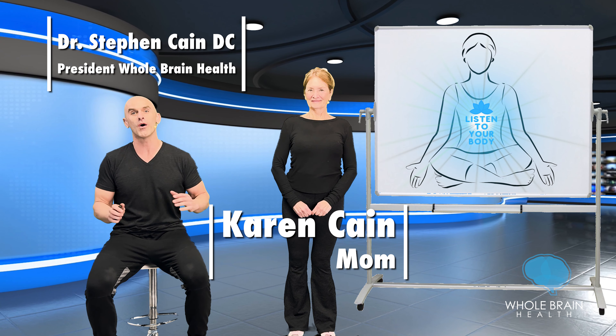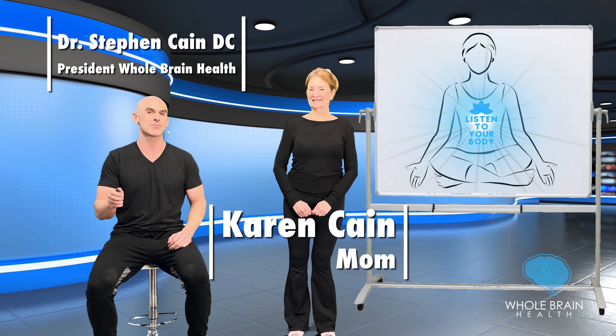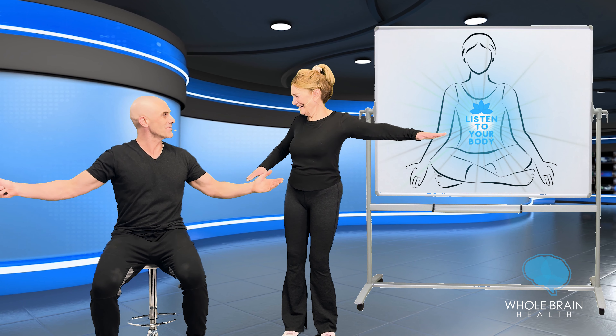Throughout the program, if anything's uncomfortable, alter it, sit it out. The more you listen to your body, the more you will get out of the program. Also, if you're in a group of people, make sure you get an arm's distance between you. I wasn't gonna poke you. I was ready for it — he does that so often.